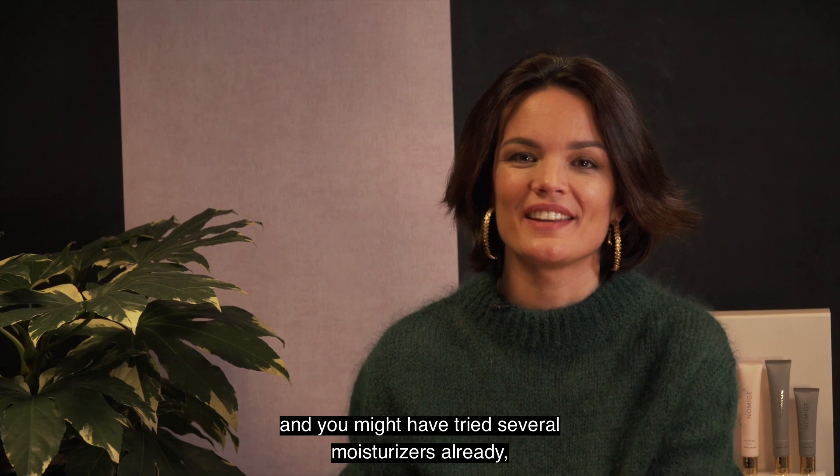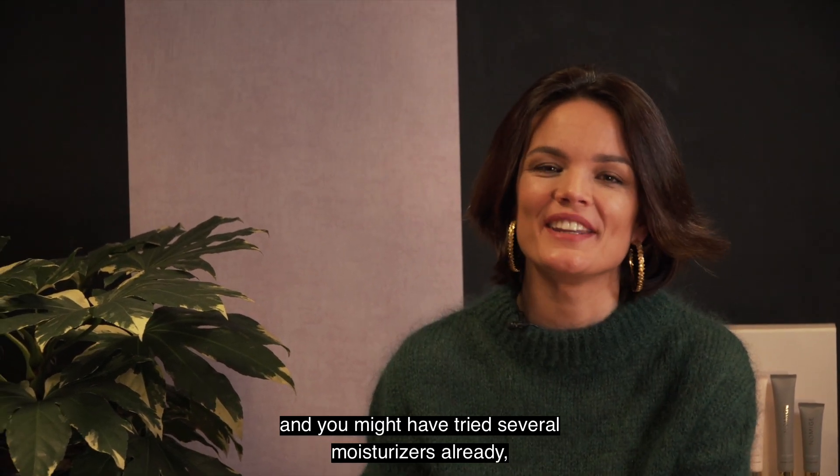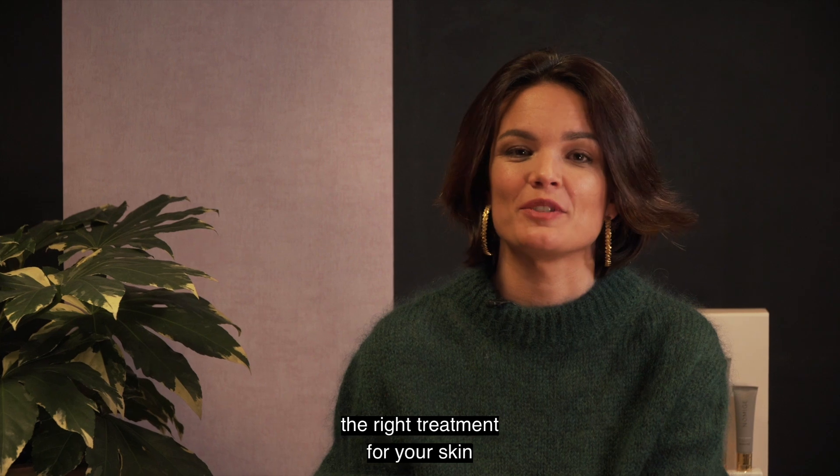Dry skin can be an absolute burden if you suffer from it. You might have tried several moisturizers already, and none of them helped. So hopefully today will guide you through the right treatment for your skin.